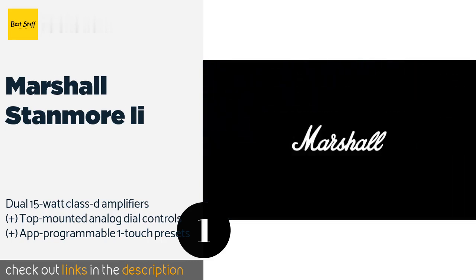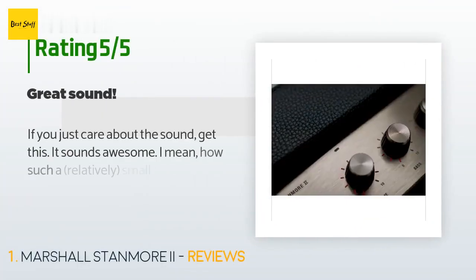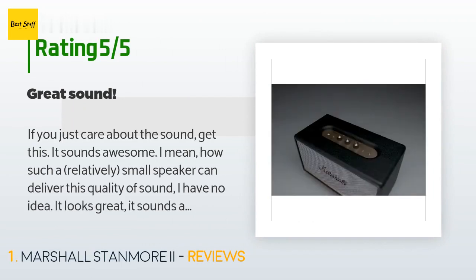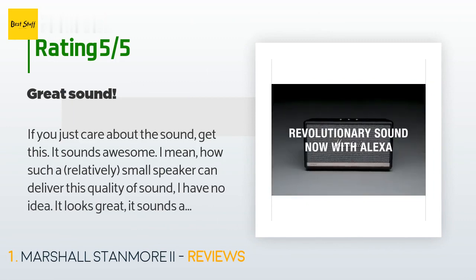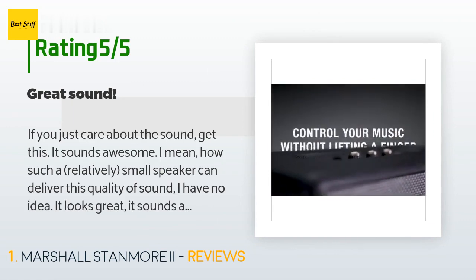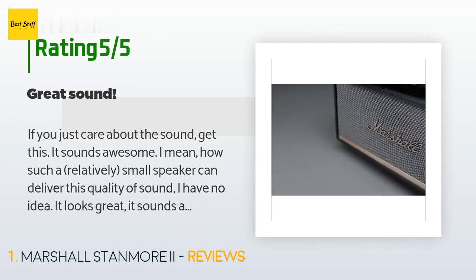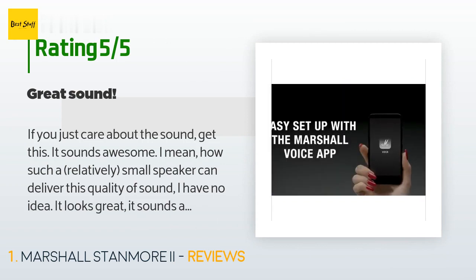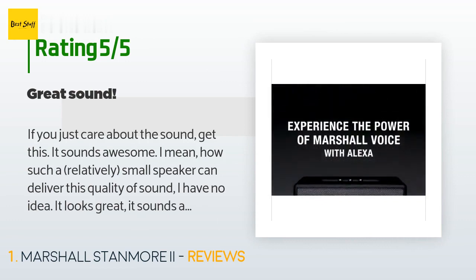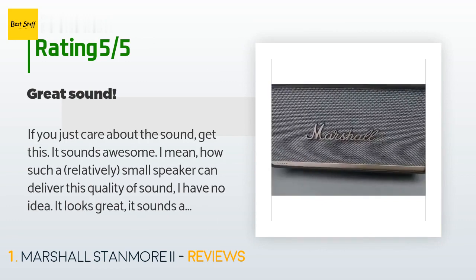There are 846 customers who have reviewed this product, with an average rating of 4.5 stars. A customer said: if you just care about the sound, get this — it sounds awesome. How such a relatively small speaker can deliver this quality of sound, I have no idea. It looks great, sounds awesome, and it's portable and easy to move around. So far I haven't been able to use Bluetooth with it, so I have to connect with a cable — very 20th century.